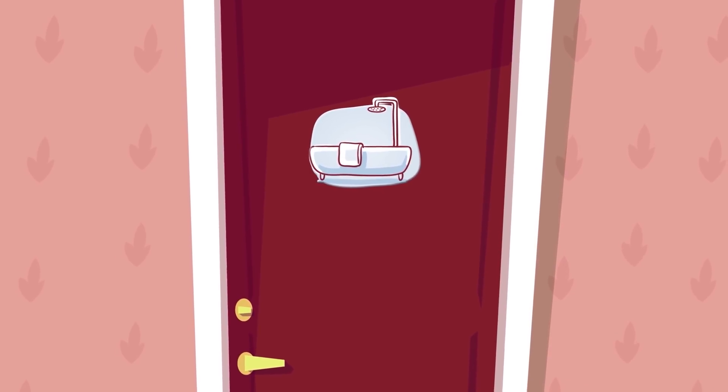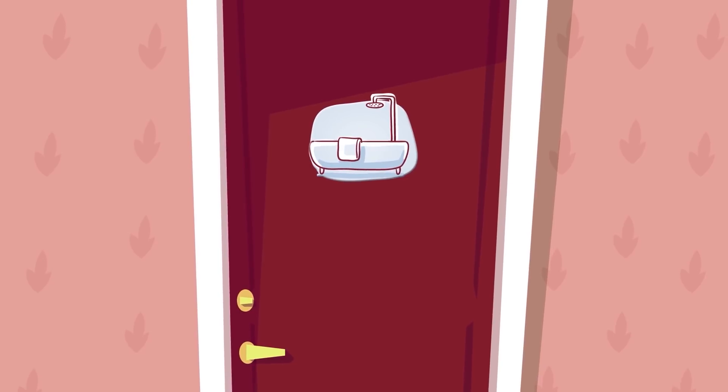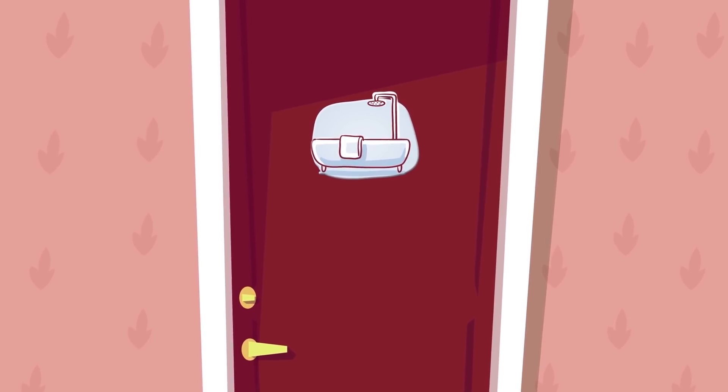Hello everyone! Tony, stop playing in the bathtub. It's time for a new exciting experiment. By the way, I have an amazing idea.